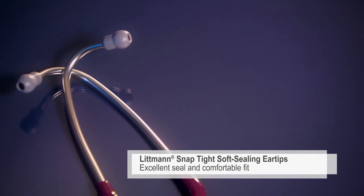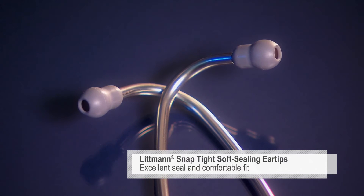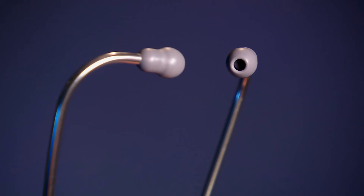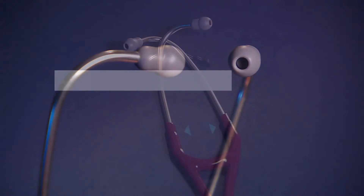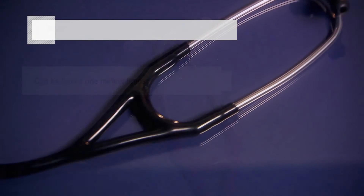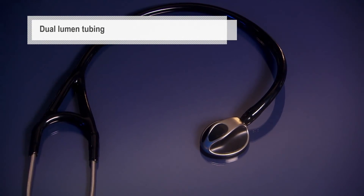Our soft seal ear tips with our patented snap-tight feature provide an excellent acoustic seal and comfortable fit. The anatomically designed headset, angled to fit the ear canal for maximum sound transmission, can be reliably flexed one million times. The dual lumen tubing is actually two tubes in one, designed to eliminate rubbing noises.